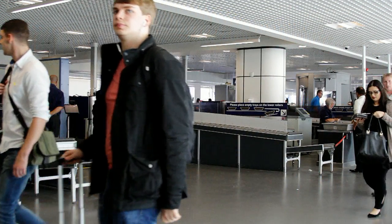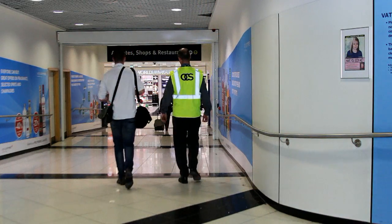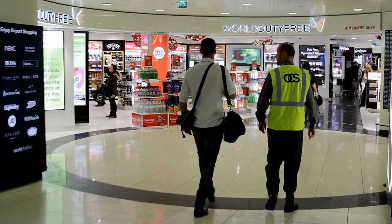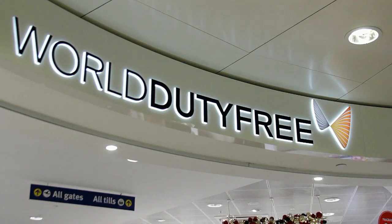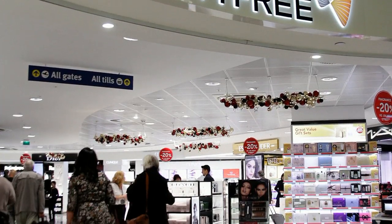After the security checks, you will be offered the opportunity to buy things in the tax and duty free shopping area. This is called airside, where you can buy many items at a lower price than in the high street stores, because you are technically out of the country. However, there may be restrictions on how much of certain things you are allowed to buy.